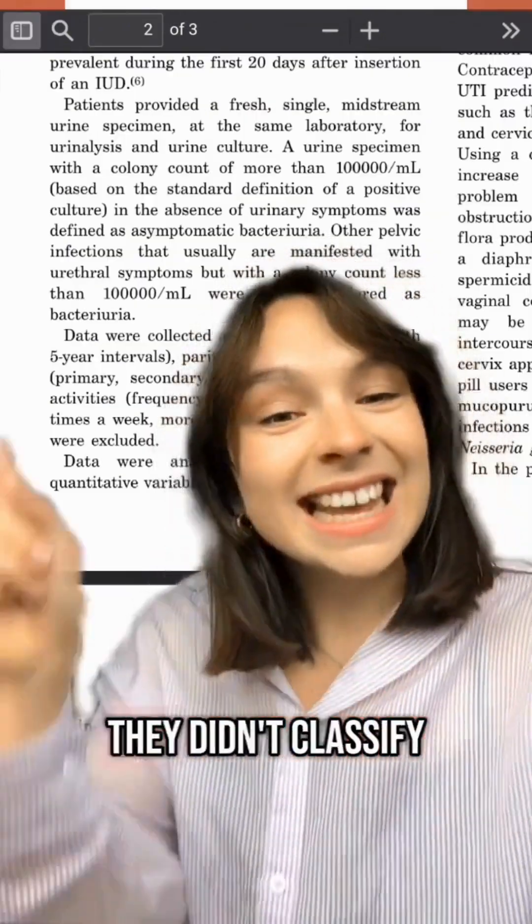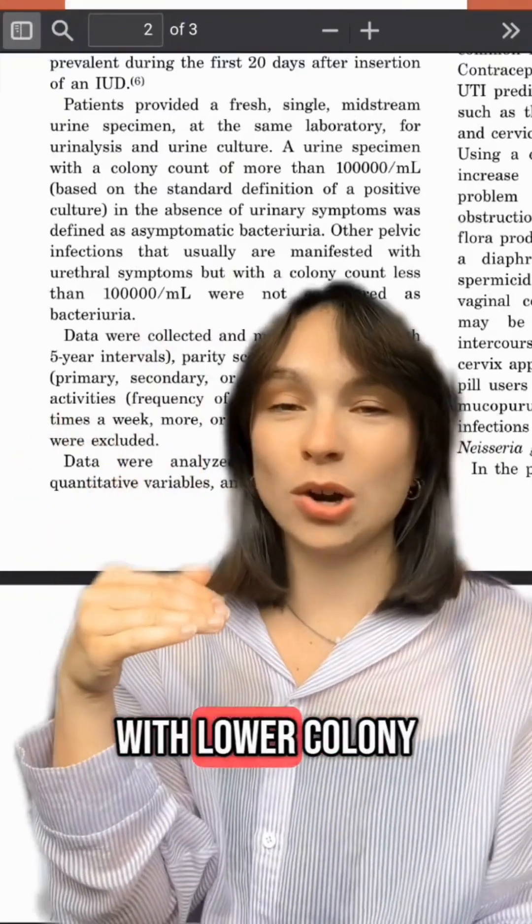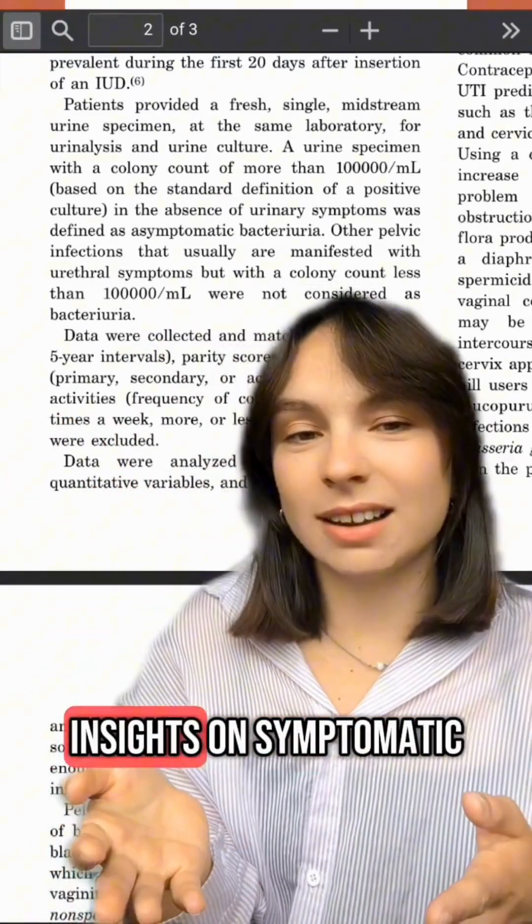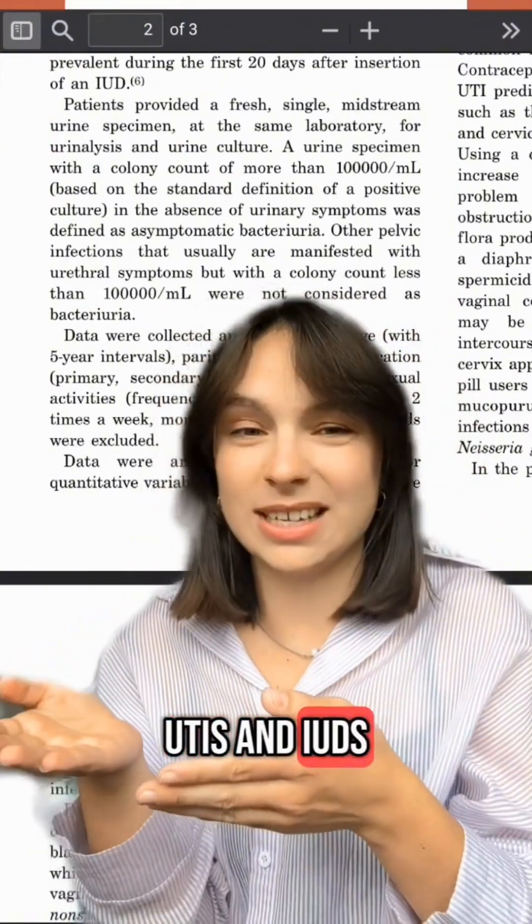Issues with the study: they didn't classify symptomatic infections with lower colony counts as bacteriuria, so the study doesn't provide any insights on symptomatic UTIs and IUDs.